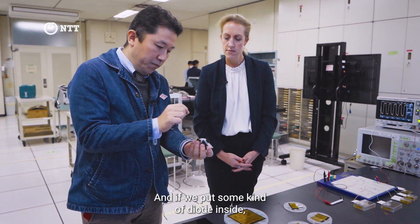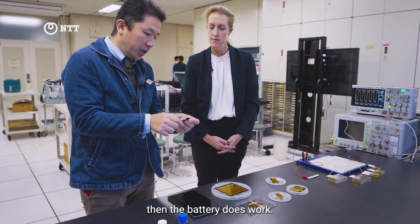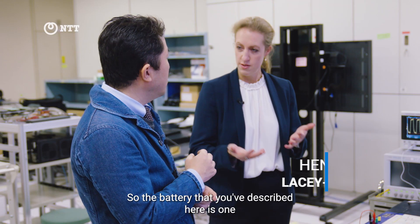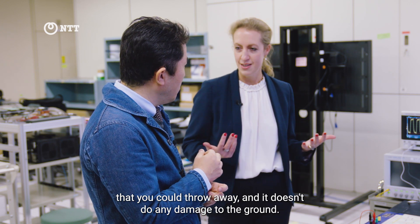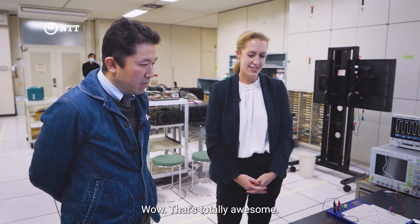If we put some kind of liquid inside, then the battery does work. And this one is quite organic. So the battery described here is one that you could throw away and it doesn't do any damage to the ground. That's right. Wow, that's totally awesome.